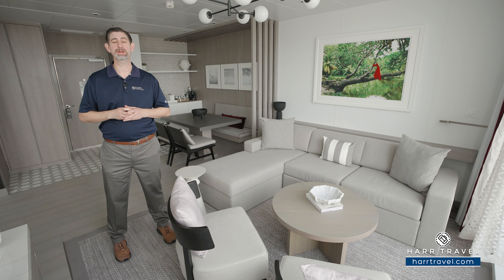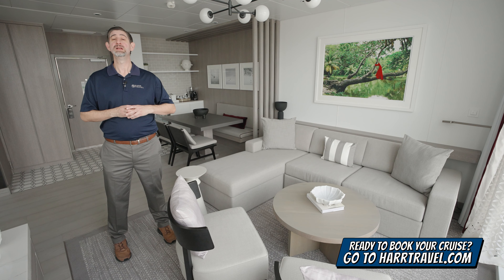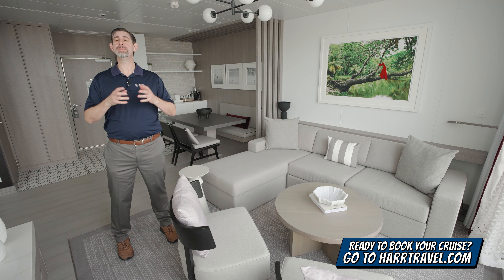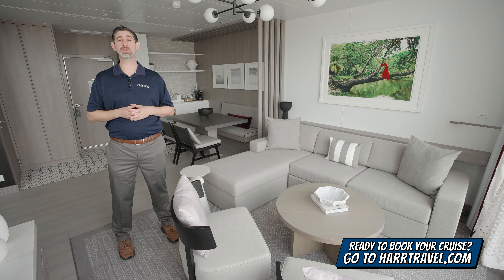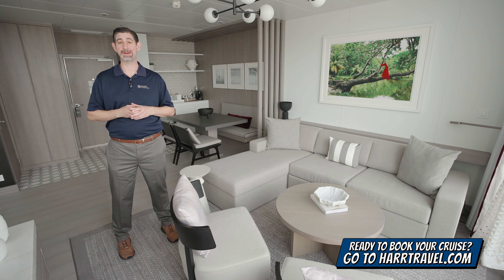I'm going to take you through the beautiful space here in just a moment, but keep in mind when you're ready to book this incredible suite or any room or suite with Royal Caribbean, Celebrity, or Silversea, make sure you reach out to the experts at Hartravel. We know the space inside and out. We have an amazing relationship with Celebrity, and we know we can help craft your perfect cruise vacation of a lifetime for you, your friends, family, or group at an incredible value. You can get the Hartravel signature service every step of the way.